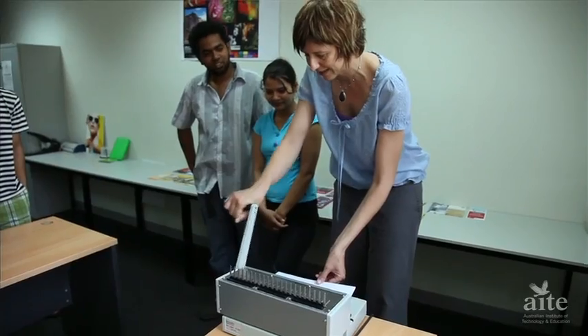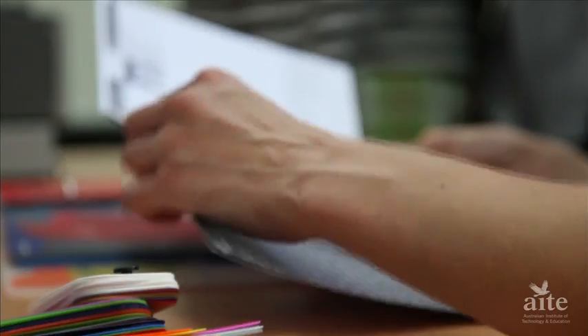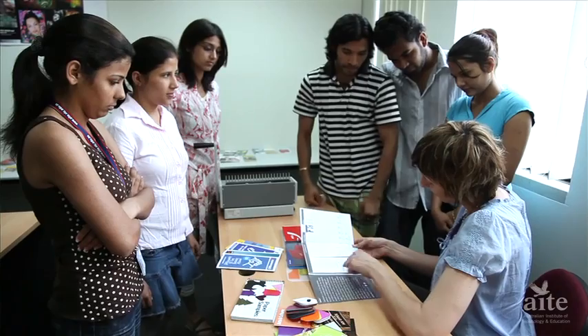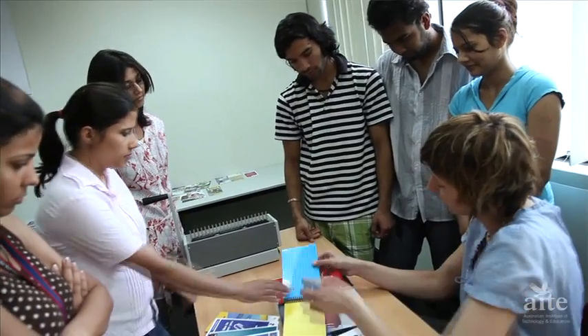You will learn to use industry-current software, including Photoshop, Illustrator and InDesign, to accomplish a broad range of production tasks. You will work on both Macintosh and PC computers in a simulated work environment.